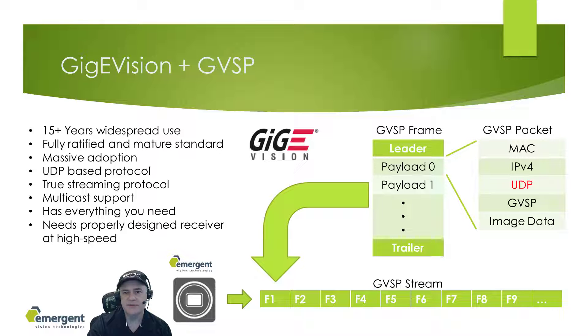We will take a moment to understand the technology behind GigE Vision. GVSP is the Ethernet streaming protocol used in the current standard. A stream is made up of multiple frames or images. Each frame is made up of a leader packet, multiple image or payload packets, and a trailer packet. All packets follow the UDP Ethernet protocol, which is an unconnected protocol. This simply means that the camera sends the packets and leaves the receiver to do its job of placing the data in the destination buffer. Being an unconnected protocol, it has zero network overhead, which leads to maximum network performance. It also means fundamentals like multicasting are supported.